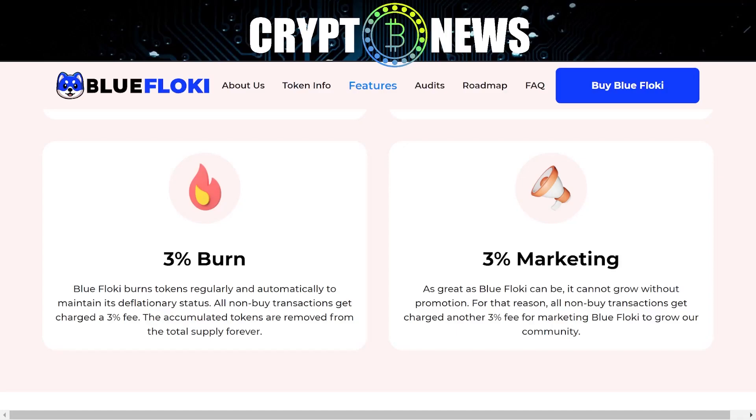3% marketing: as great as Blue Floki can be, it cannot grow without promotion. For that reason, all non-buy transactions get charged another 3% fee for marketing Blue Floki to grow our community.